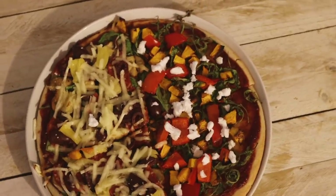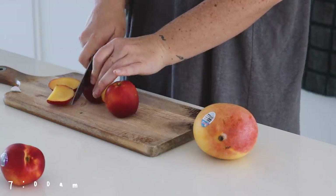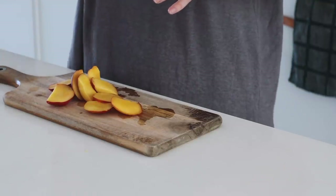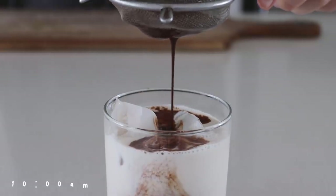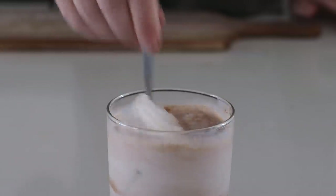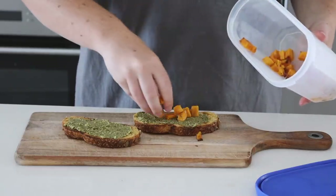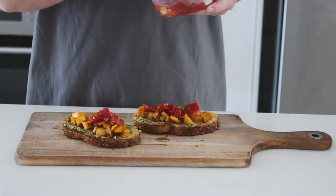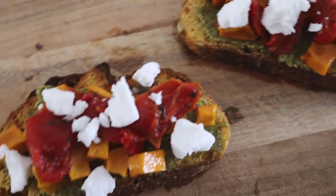Friday morning I woke up and felt like some fresh fruit. Yellow nectarines are in season and they are my favorite, so I just had some yellow nectarines to start the day. Then at 10am I was feeling hungry so I had an iced cacao — first one in the entire video, which is kind of criminal. I then had some pesto on toast with some leftover pumpkin from the night before, and added some sun-dried tomatoes as well as vegan feta.